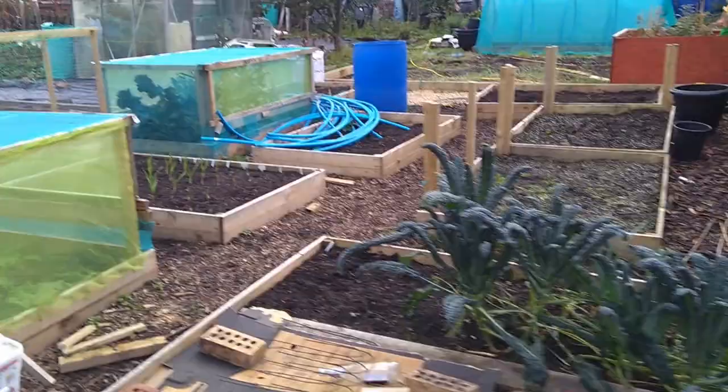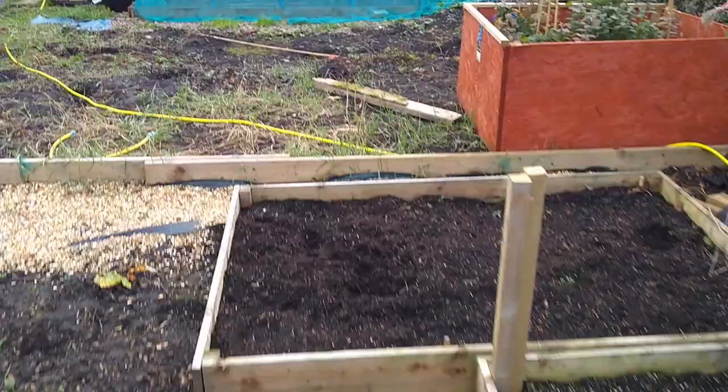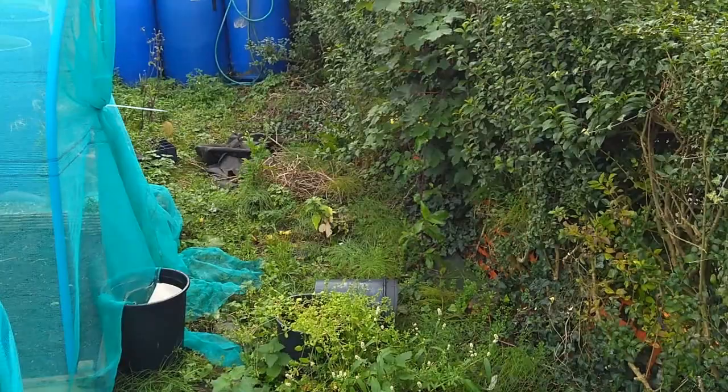This side's not as bad because they have been kind of keeping on top of it a bit more. But there is a lot of weeding to do, especially at this top end where the old fruit cage was - the neglected part up here. It's all got to be done this weekend. Wish me luck because there is a lot to do and it's got to be done by Monday.